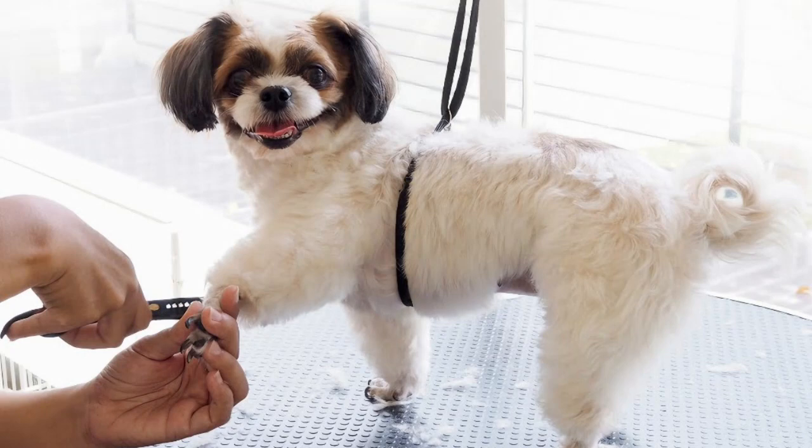Moving on to step three, we'll work on desensitization. This means exposing your dog to the sensation of being groomed in a gentle, controlled manner. For instance, lightly touch their coat with the brush and reward them. Over time, increase the duration and pressure of brushing, always rewarding their calm behavior. Remember, baby steps are the key here.